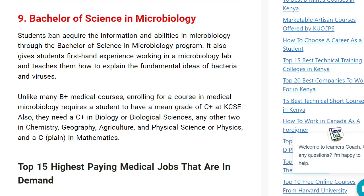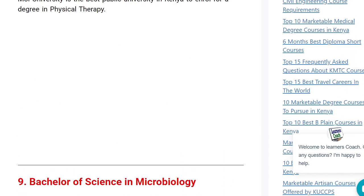At number nine, we have Bachelor of Science in Microbiology. You are going to work in a microbiology lab and explain fundamental ideas about bacteria and viruses. When it comes to doing research about which bacteria is common or which virus is affecting people, that is your area — microbiology. You need to have a C-plus in KCSE and a C-plus in biology or any biological sciences, plus any other subject in chemistry or geography.